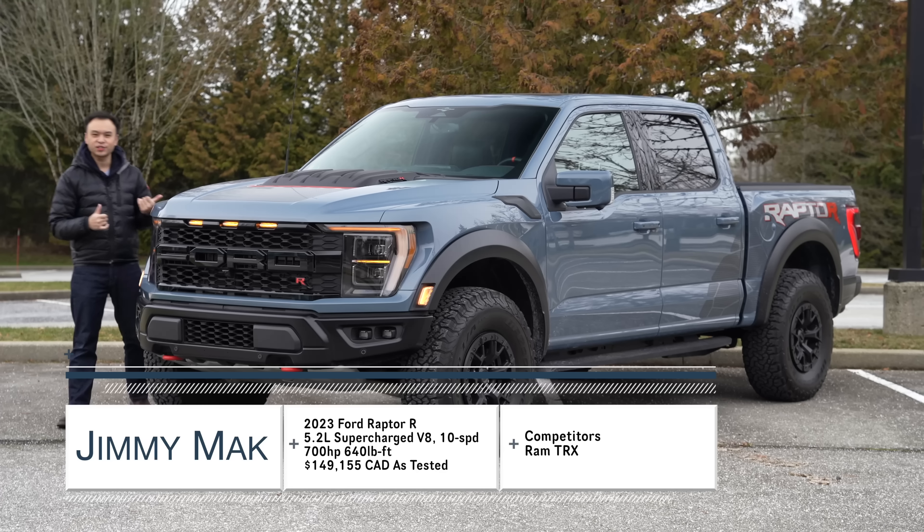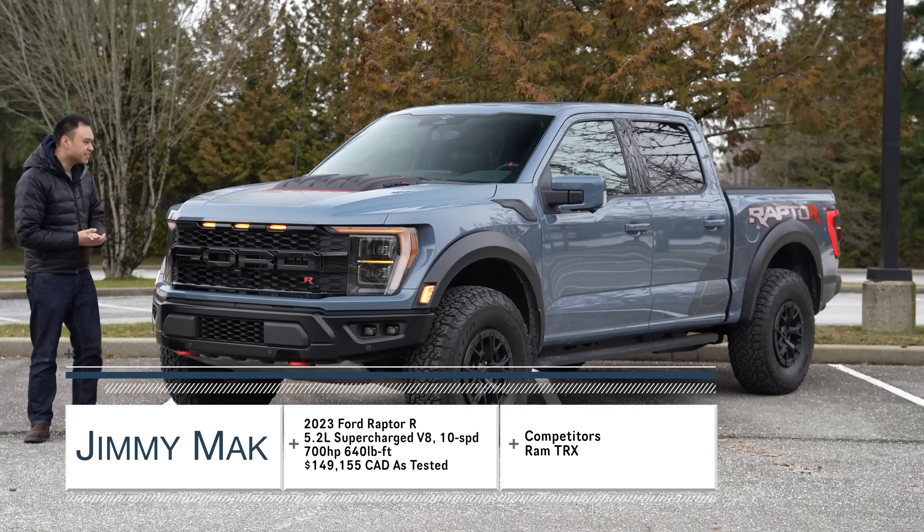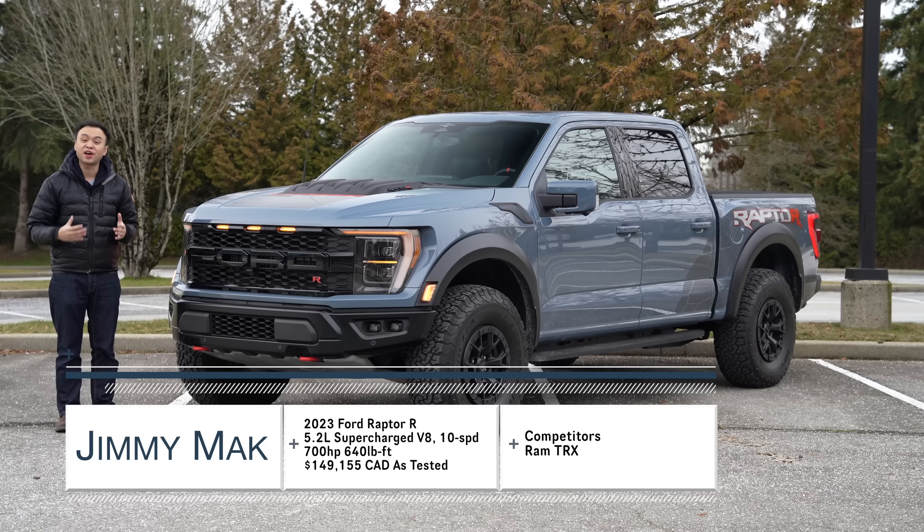Hello, my name is Jimmy and this is the 2023 Ford Raptor R. Underneath this hood there's a supercharged V8 making 700 horsepower.